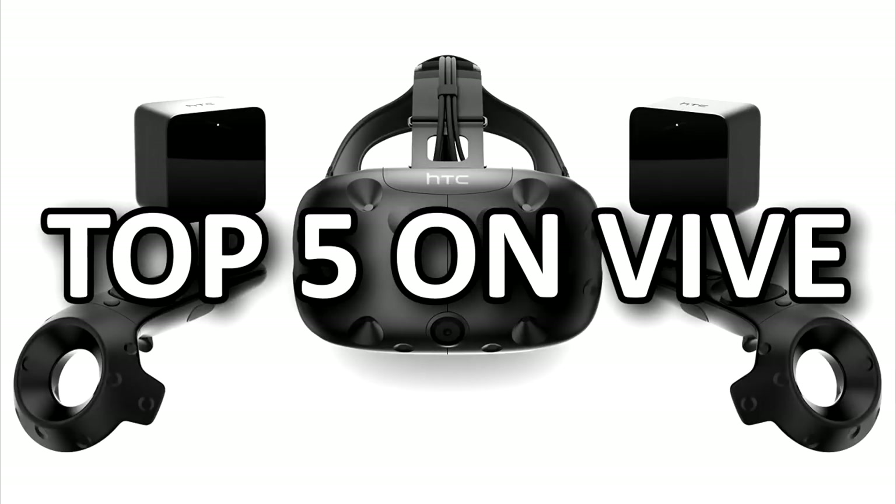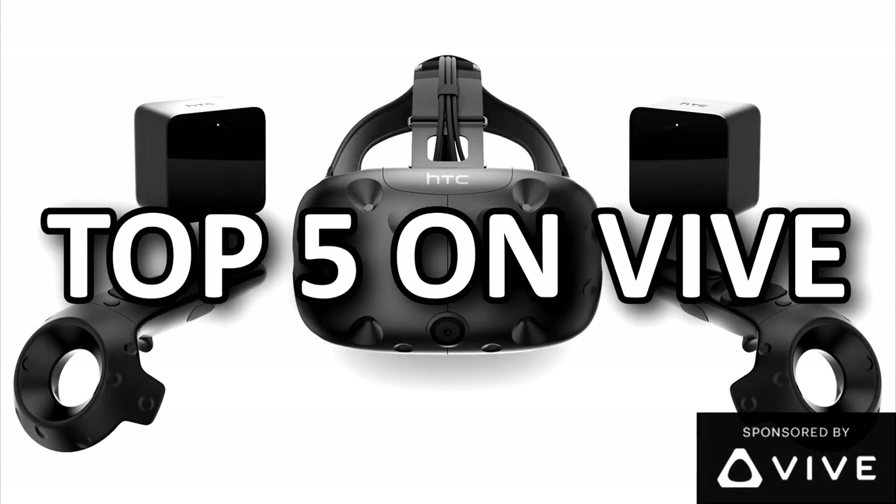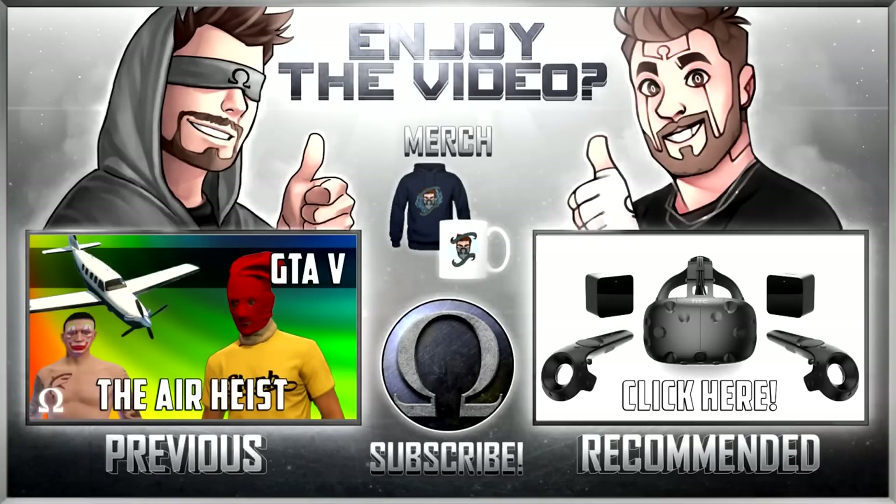That wraps up my top five games on the HTC Vive. Thank you again to HTC for reaching out and sponsoring this video and supporting creators like me who have gotten behind the VR movement. If you're interested in the HTC Vive, please be sure to click the link on screen right now or in the description, which will take you to a page showing the top five games on the Vive that I selected along with hardware options. I should also note that Alienware has a $200 off coupon for Alienware VR Ready Systems, so be sure to check that out as well. That's it for this one, guys — thank you for watching, I will see you all next time.